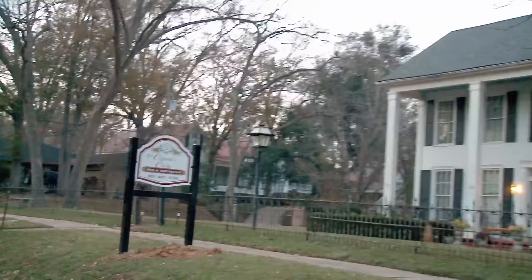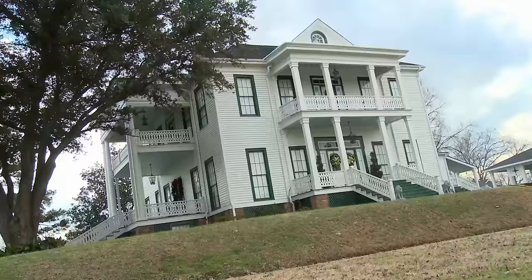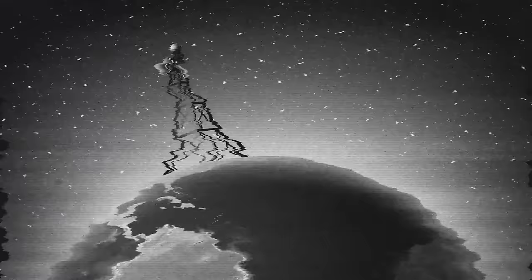So we've now visited the brighter, happier side of Jefferson. But what about the darker side? The visitor brochures call Jefferson the B&B Capital of Texas, but what they don't advertise is its other well-known title: the most haunted small town in Texas. I'm scared already.